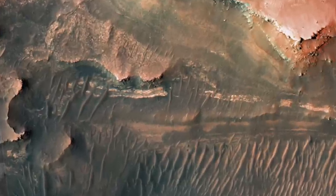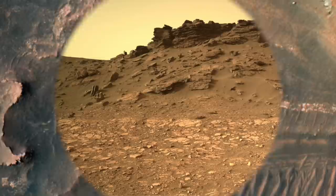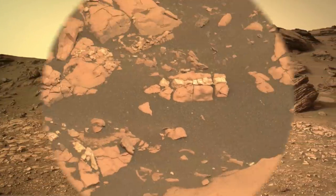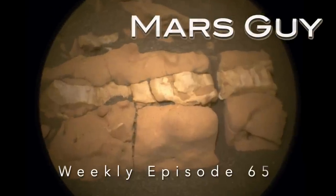Since arriving at the feature with a notable resemblance to bacon — at least from orbit — Perseverance has found a range of ancient materials formed by the action of water, including some that were not expected, on this episode of Mars Guide.